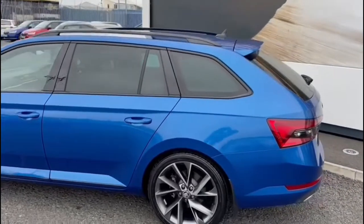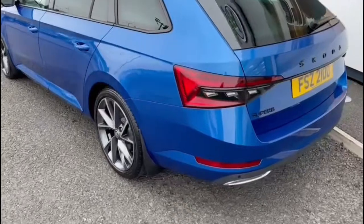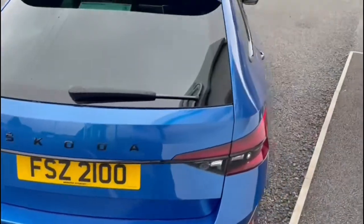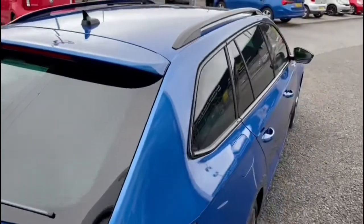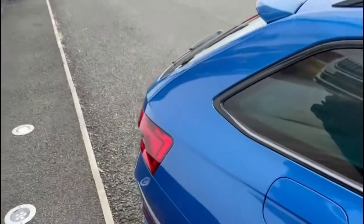You can see it's finished in the lovely race blue metallic. You've got your 19-inch Democrat alloy wheels, parking sensors, rear privacy glass, and an electronically operated boot.